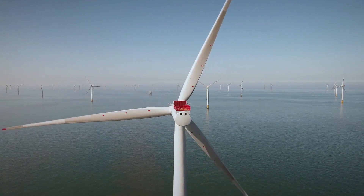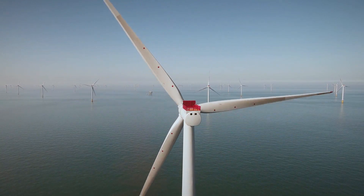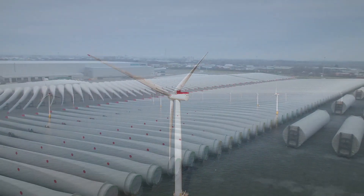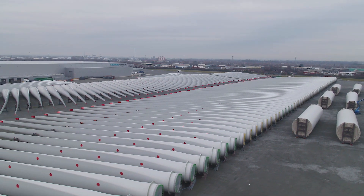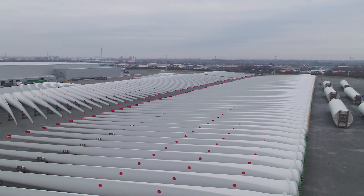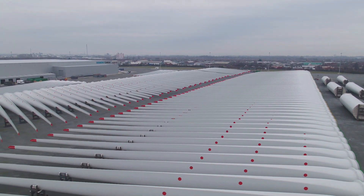The revolution in renewable energy is continuing, with even larger wind farms planned for the same area of the North Sea. Industry bosses say this mammoth project is just a sign of things to come. Jonathan Brown, ITV News, Hull.